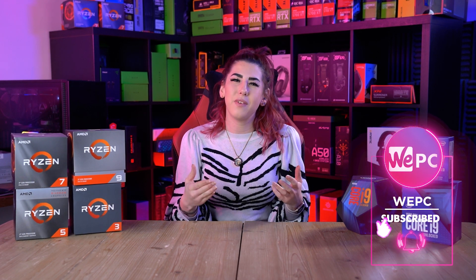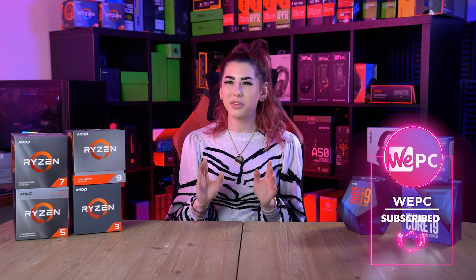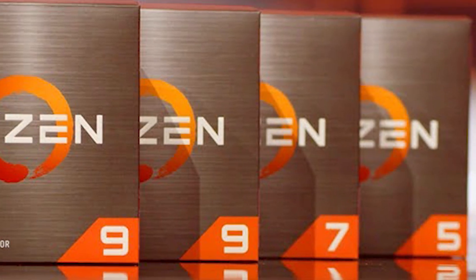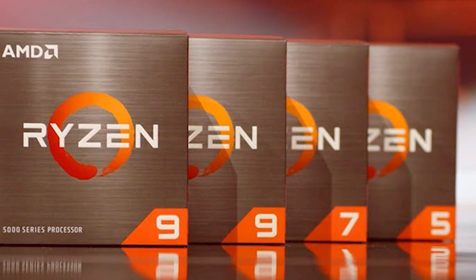Hello and welcome to WePC. My name is Sarah and in this video we'll be discussing the important aspects to keep in mind when choosing the right AMD Ryzen CPU for your PC. I will explain to you why I don't just say any CPU but pinpoint the Ryzen series and no other of its competitors.